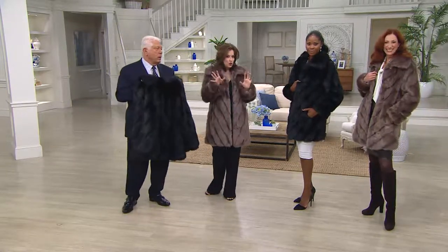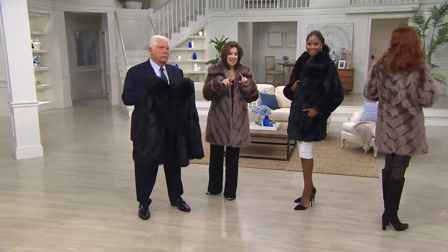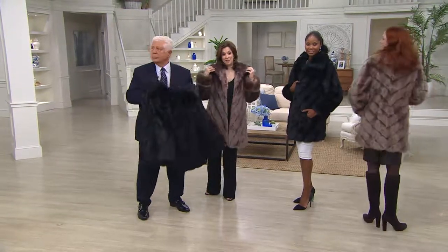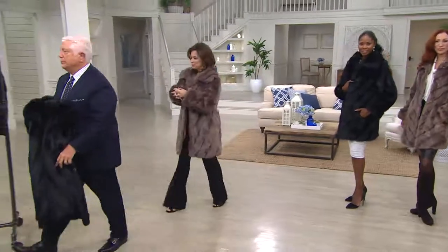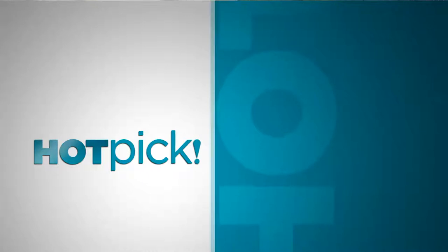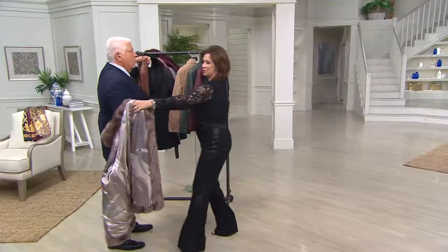Mocha, black, your choice. Our featured price goes away at the end of the day today, and the five easy payments will be going away as well when that price does change, so don't miss out while we have that available for you.